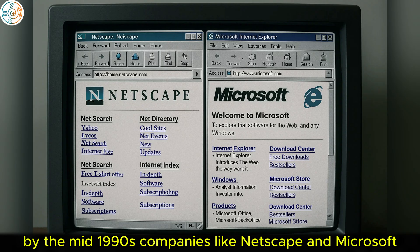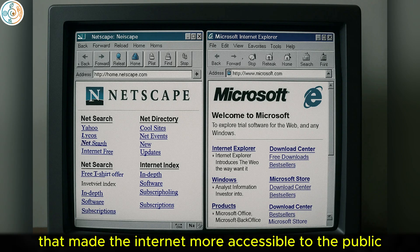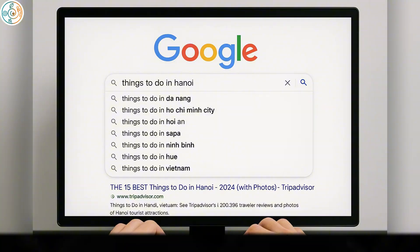By the mid-1990s, companies like Netscape and Microsoft launched web browsers that made the Internet more accessible to the public. Search engines such as Google, which was founded in 1998, changed how users navigated the vast information available online.